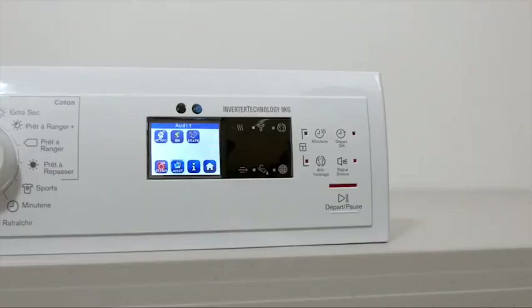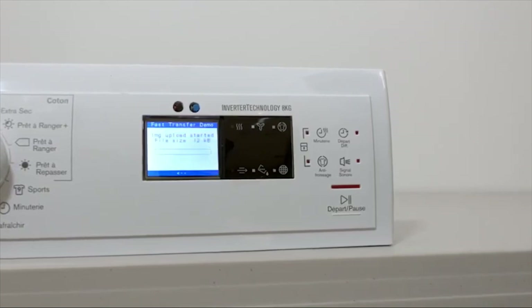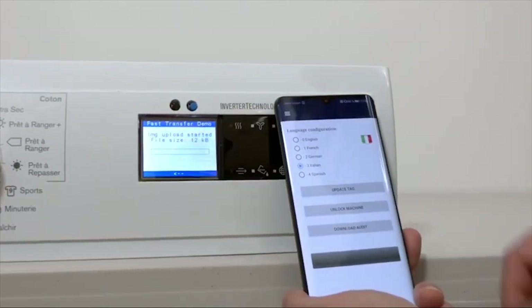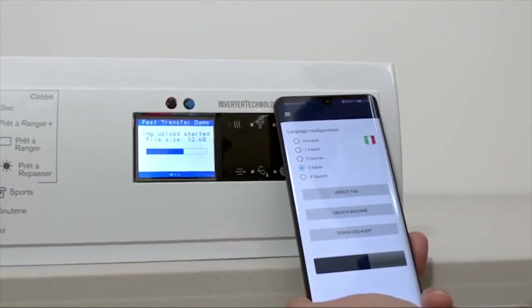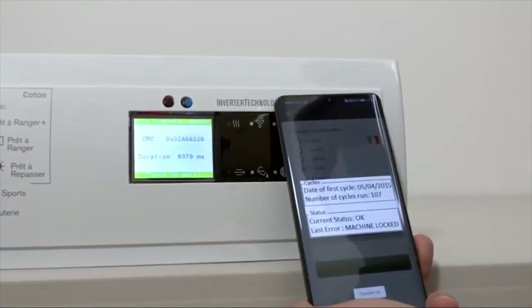Now let's talk about another use case of NFC that could be used for auditing devices in the field. Let's take an automated laundry owner who owns multiple equipment and would like to monitor the daily usage of his machines. So with the ST25DV fast transfer mode, a mailbox mechanism will come into play and allow communication between the STM32 and your phone through the dynamic tag.